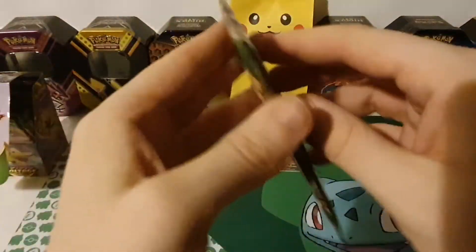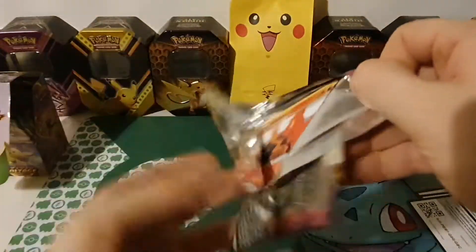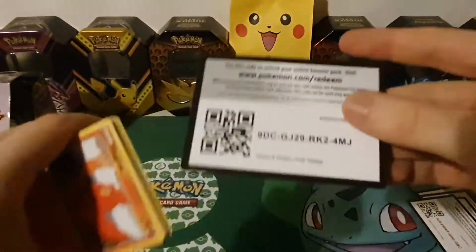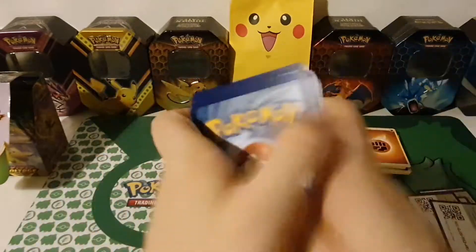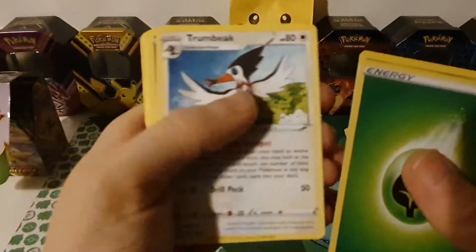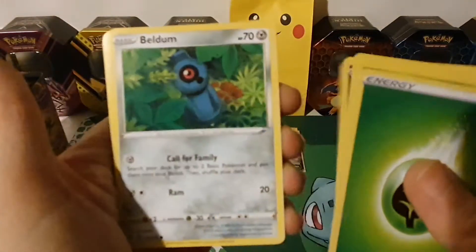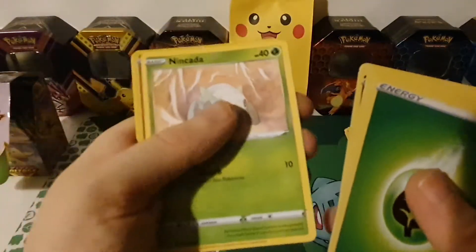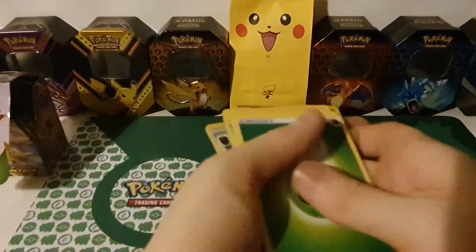Another chunky Pikachu on the front! Pack six: Grass Energy, Delmise, Trumbeak, Sableye, Slugma, Beldum, Milcery, Wooper, Nkeda, reverse hollow Charmander, and a Forretress — very nice!